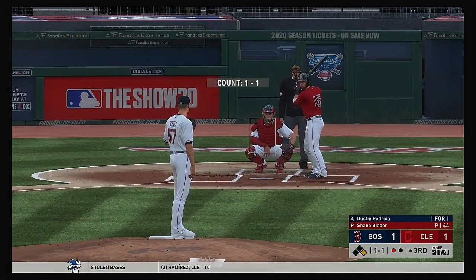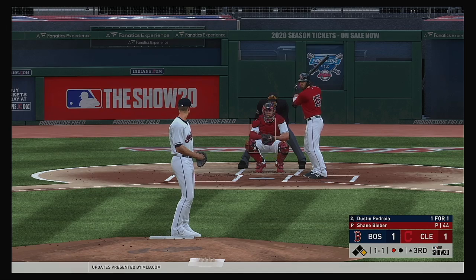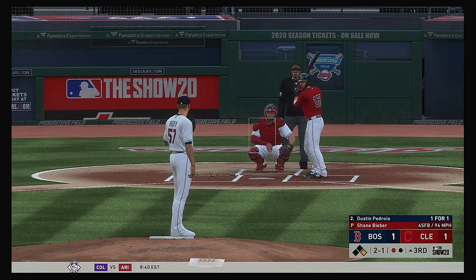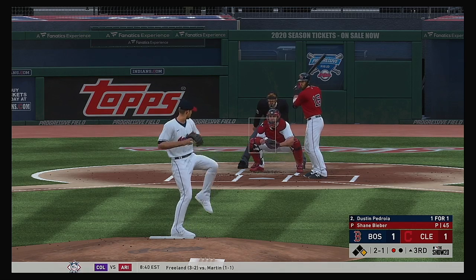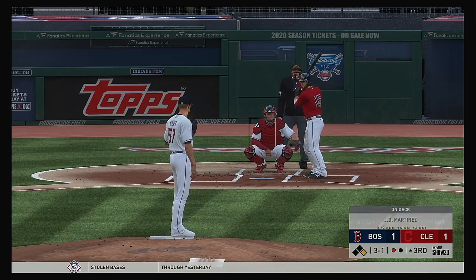Here's the second baseman now, Dustin Pedroia — he scored a run after stroking a double in his first at-bat. With a man on first right now, let him run and get you a ribby. After the double in his first at-bat, looks like he's trying to pitch around this guy a little bit. He's fallen behind now, three and one.